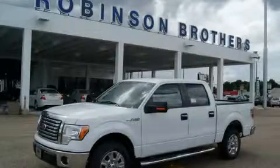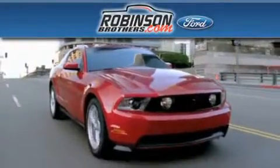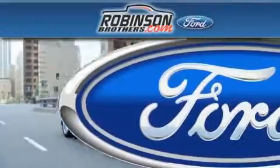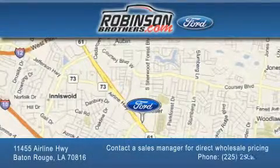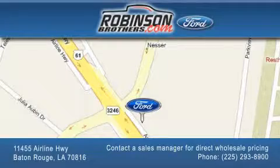Please call today to reserve this vehicle for a test drive. Thank you for shopping at Robertson Brothers Ford, located at 11455 Airline Highway in Baton Rouge. Please contact our business development office at 225-293-8900 for special wholesale pricing. Give us an opportunity to earn your business.